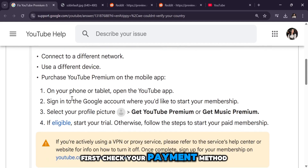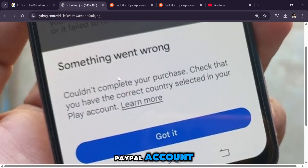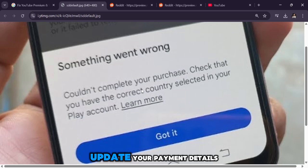First, check your payment method and ensure your card or PayPal account is registered in the same country as your YouTube account. If they don't match, update your payment details.